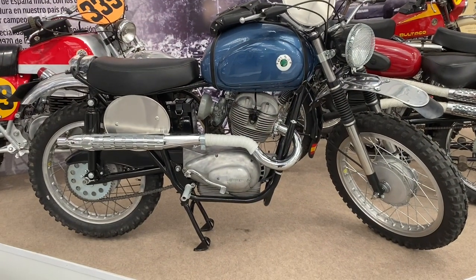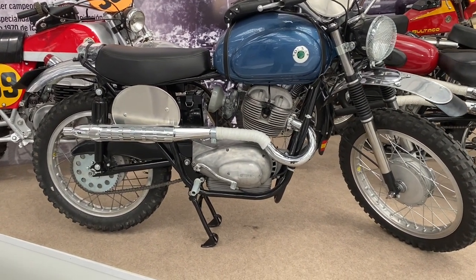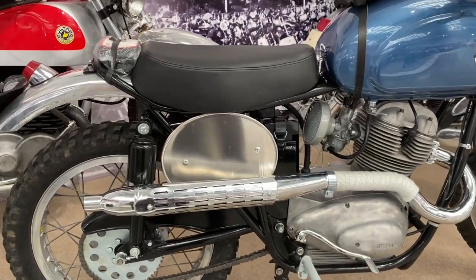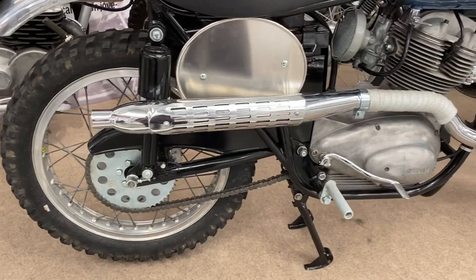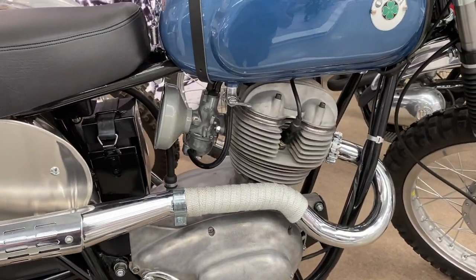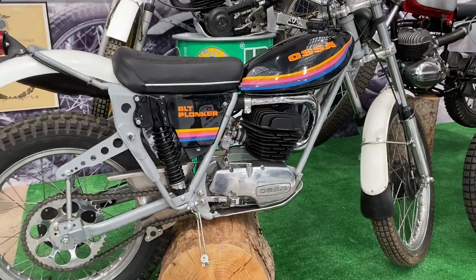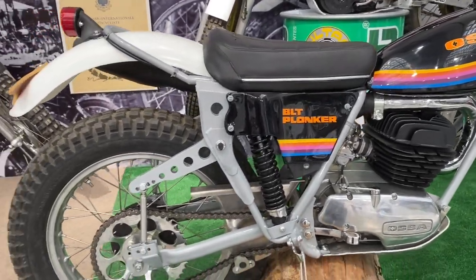And then also a 175 competition bike — appears to be a four stroke. I was unaware they did competition four strokes. 1958. And a Nostra trials bike, a Plonka — unfortunate name.